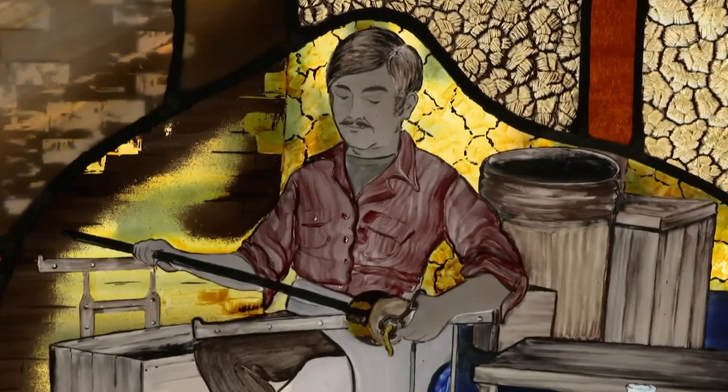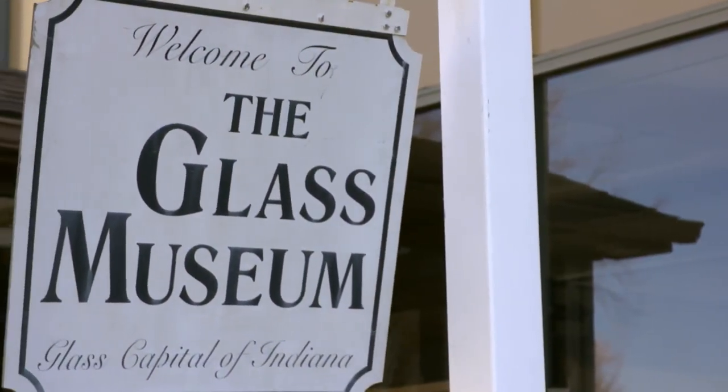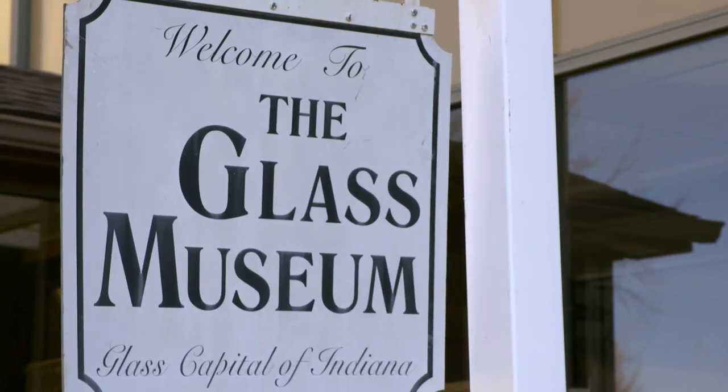You could spend hours in here and not see everything. Here is the Glass Museum in Dunkirk, the self-proclaimed glass capital of Indiana.